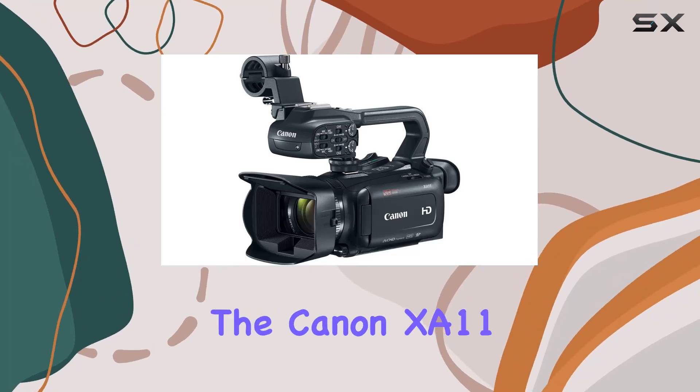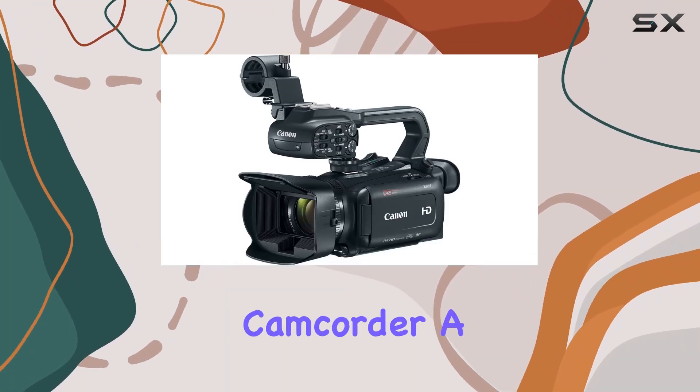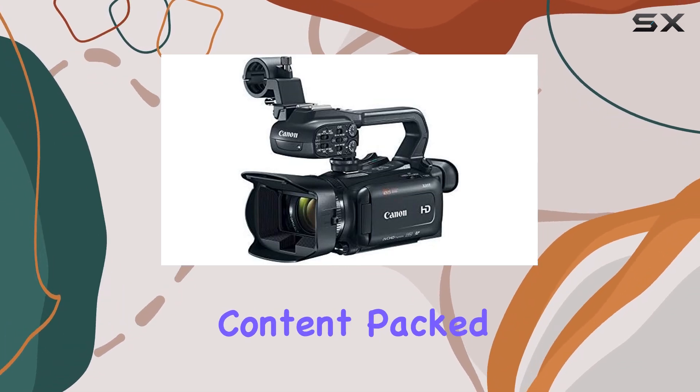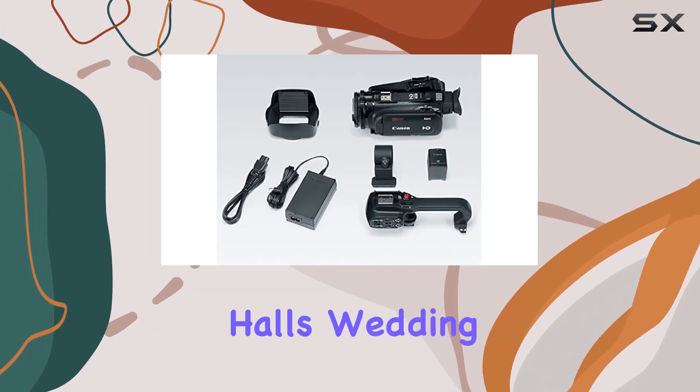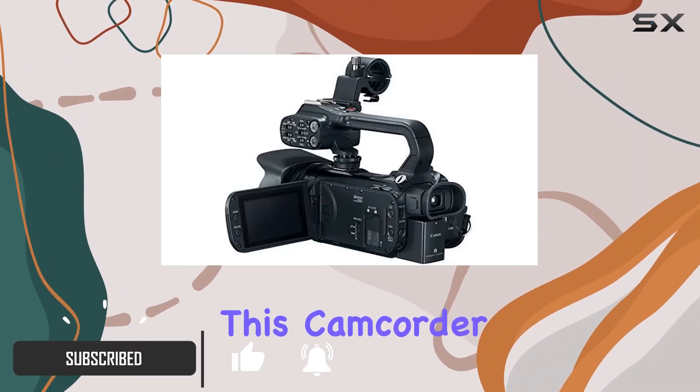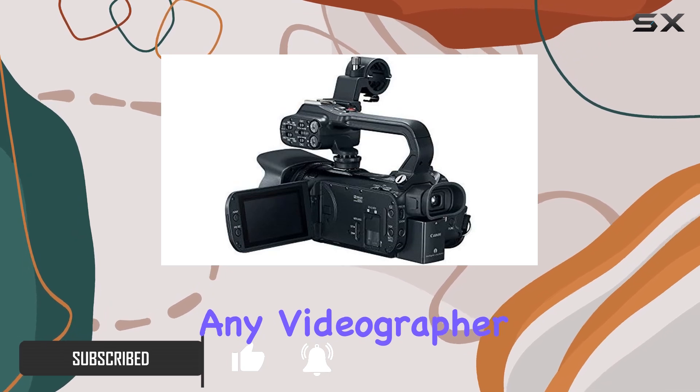Today, we're diving into the Canon XA11 Professional Camcorder, a renewed powerhouse for capturing stunning video content. Packed with features ideal for government halls, wedding venues, events, or corporate environments, this camcorder is a versatile companion for any videographer.